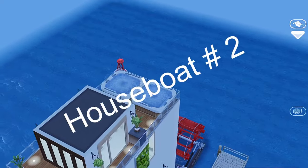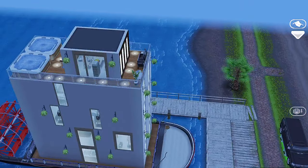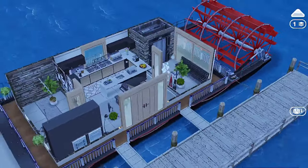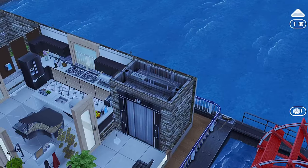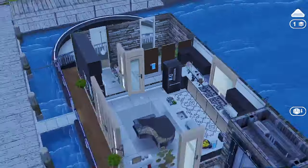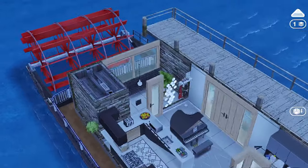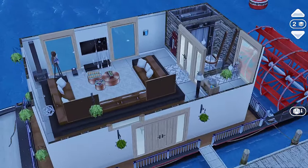For houseboat two, you have a five-story houseboat, and you have the villa and chalet items, the garage items, a black fridge and a piano, an espresso machine, and a tea maker. That couch is way too big for this room, just way too big.